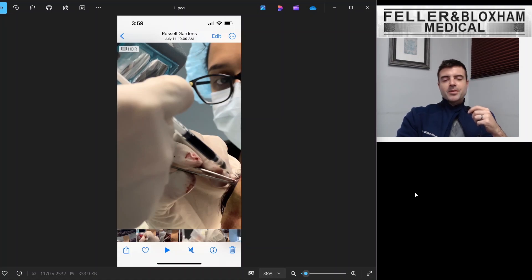Hi everyone, this is Dr. Blake Bloxham from Feller & Bloxham Medical, and I'm here today to do a pretty exciting video. So this is the final update on our first little observational study with the drug vertiporphine. I'm going to make this a quick update today — I know I say that every time, but this one I think really will be quick.